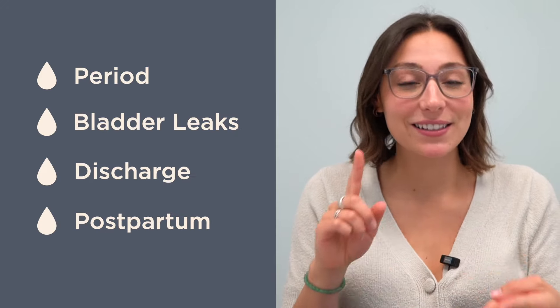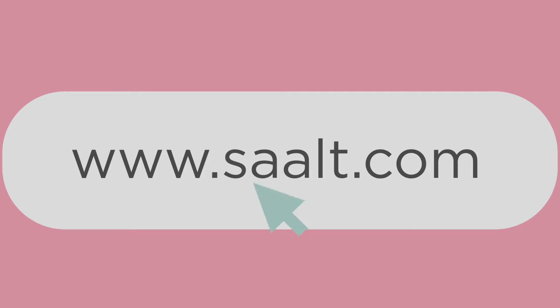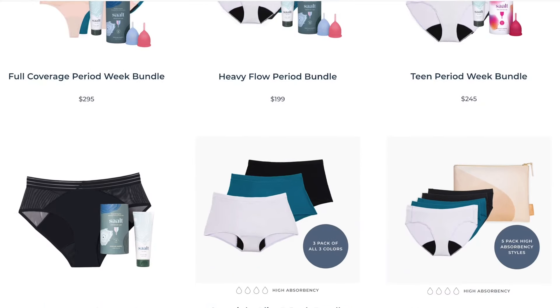You can wear your Saltwear Comfort for period, bladder leaks, discharge needs, and postpartum. You're never going to want to take them off. It's like butter, but butter. Head to salt.com to check out our specially curated bundles built for your needs.